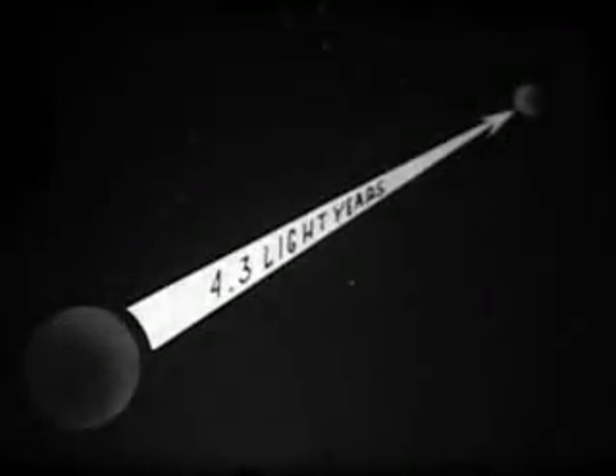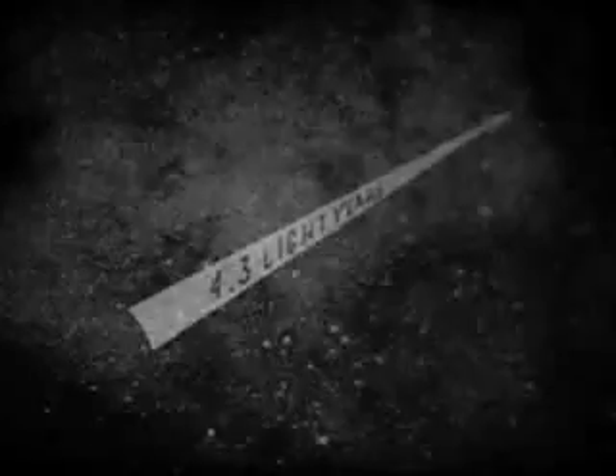Alpha Centauri is four and three tenths light years away. In the upper left is another double star system. These photographs were taken over a twelve year period. Many multiple systems of stars have been found.